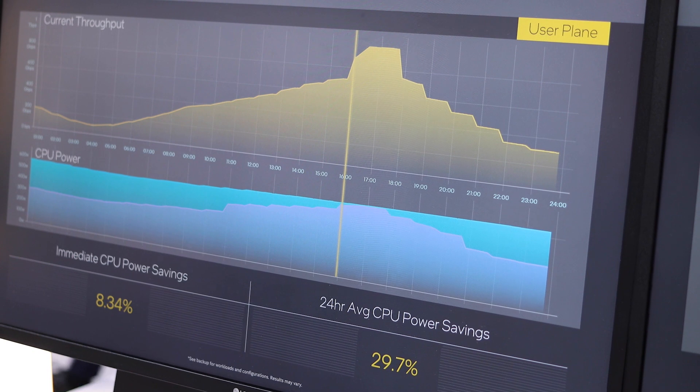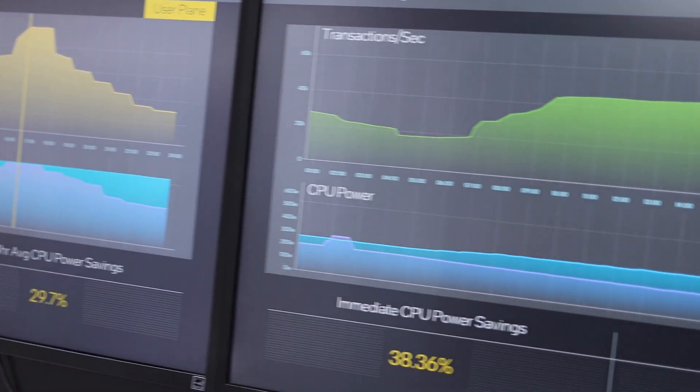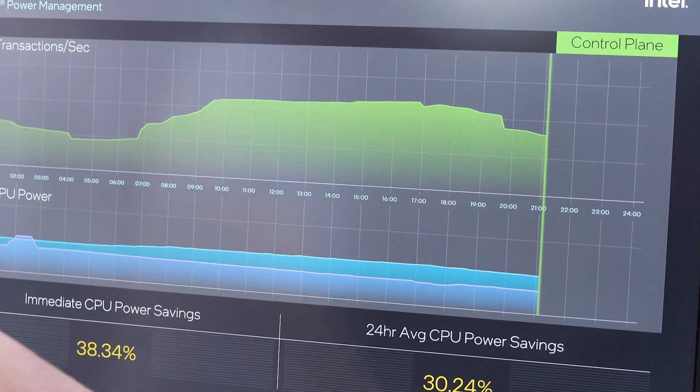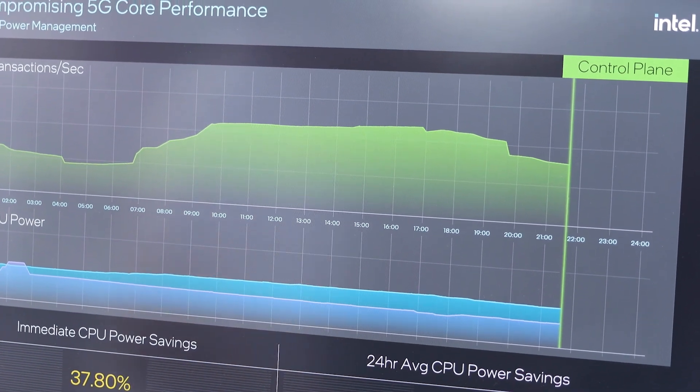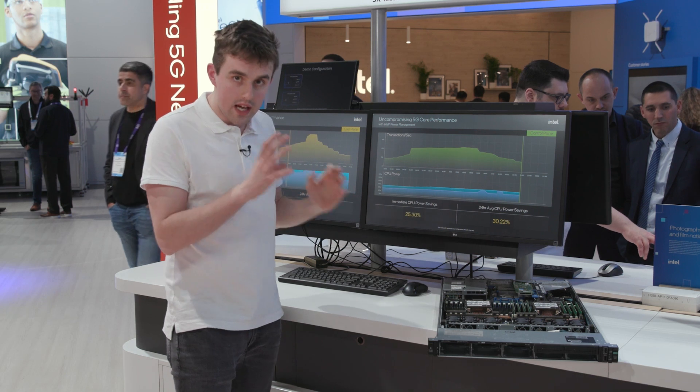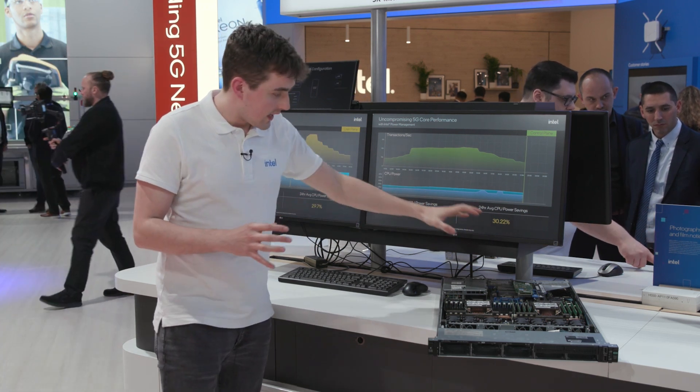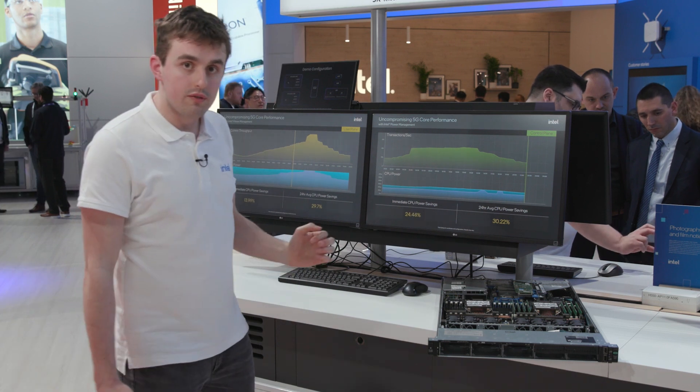Moving over here, you can see we're also looking at control plane. When we look at control plane, this is where we're also looking to save power. There are some key areas we can look at and optimize for there. Again, 30% is the number we're targeting in this environment.